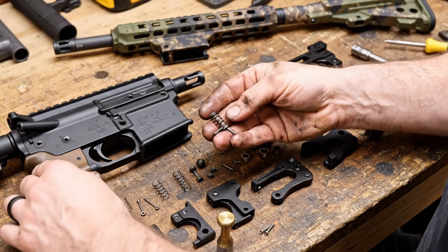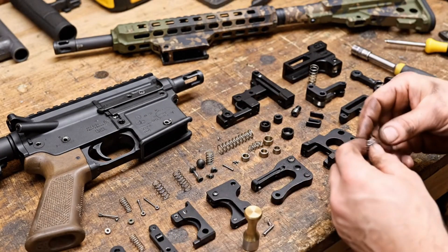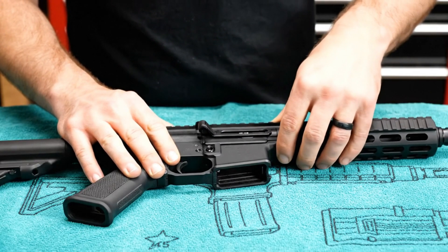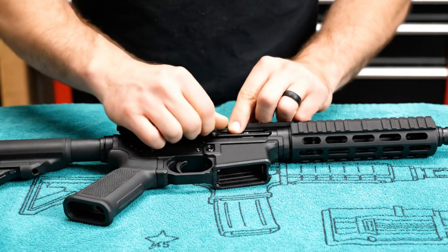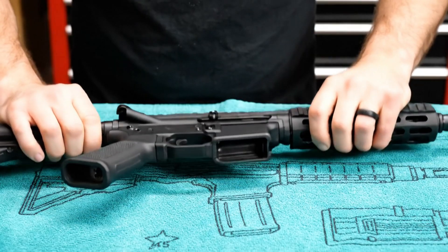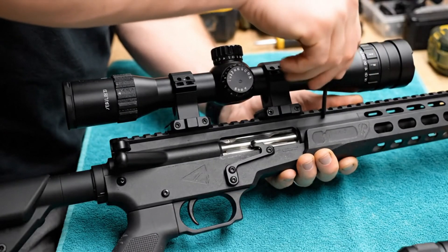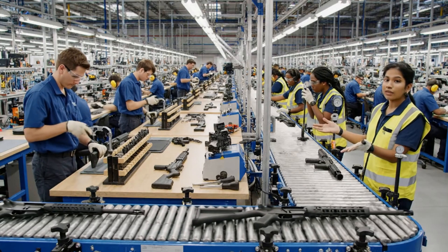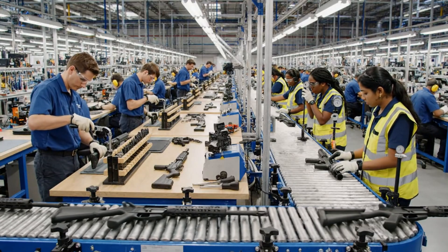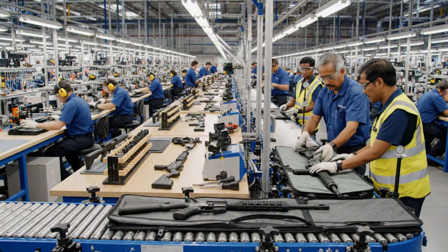Assembly and testing — this is the stage most people imagine when they think 'factory.' Workers at benches assemble lower receivers, uppers, triggers, stocks, and barrels into complete rifles. Each build station has all the specialized tools needed to torque screws, stake gas keys, and check headspace.